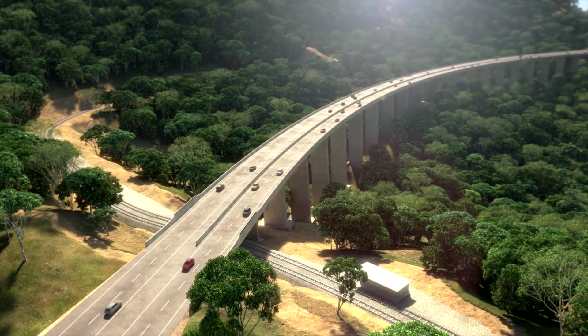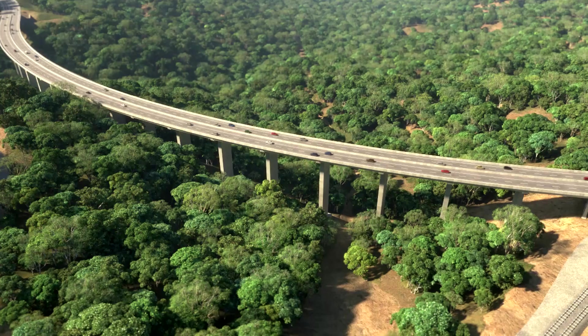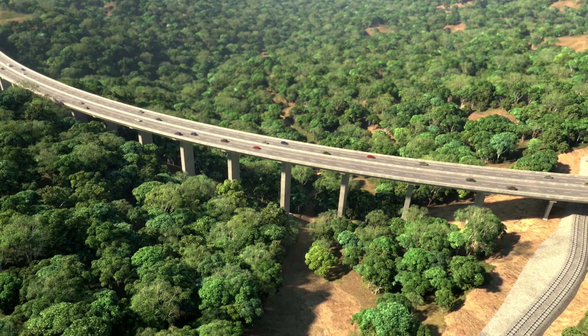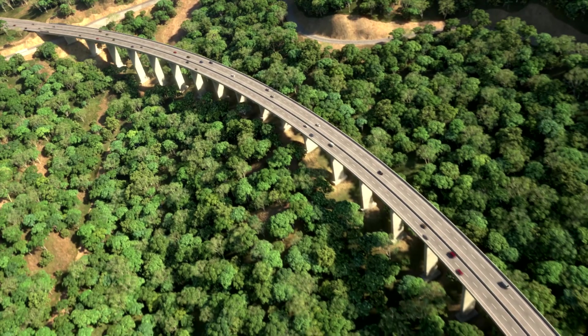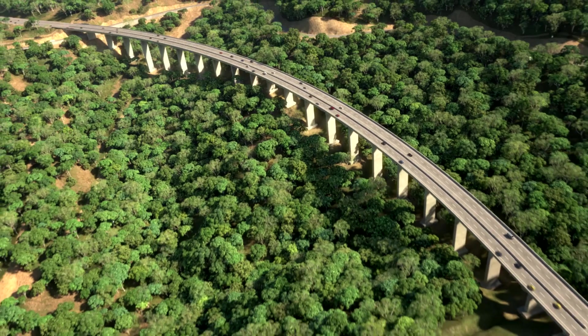Nexus Infrastructure, by using the most modern and innovative technology, constructs the viaduct in record time. This construction methodology allows maintaining the construction schedule of the Toowoomba Second Range Crossing within the agreed time constraints, assuring a safe process for one of the most challenging sections of the project.